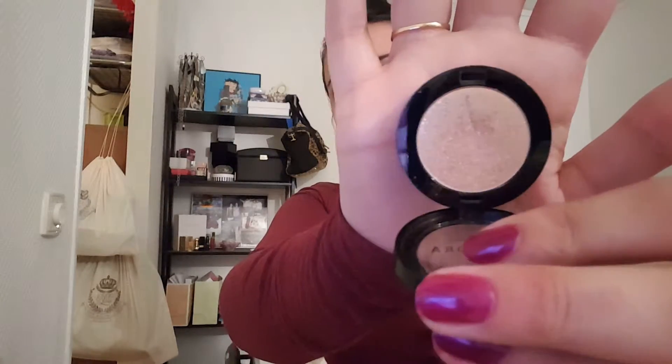I have a brightening eyeshadow from ELF in like a gray shimmer color — I haven't used this one at all the whole year, I don't know what I was thinking when I threw it in. I also have an eyeshadow from Sephora in the color Golden Girl number 50. I used this one like once and it's really shimmery with a lot of shimmer fall-off, not my favorite. This one will not be done by the end of this project at all.